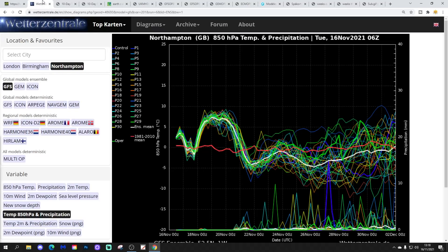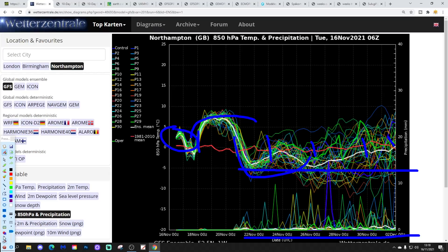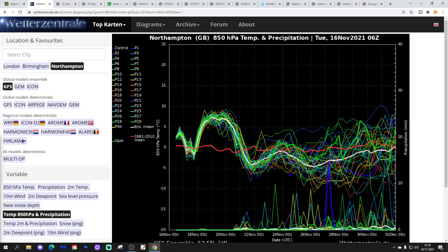These are the GFS upper air temperature and precipitation ensembles for the next couple of weeks, looking at Northampton — local to me. The red line is the 30-year upper air temperature average for Northampton. We're starting off pretty close to average at the moment. We'll go a little bit cooler in the next 24 hours, then a big rise in temperature coming for Thursday and Friday into Saturday, before we get a plunge in temperature later in the weekend and through the start of next week.